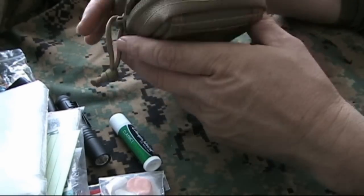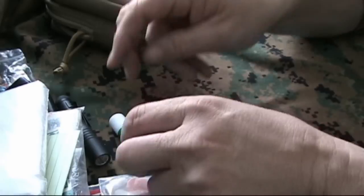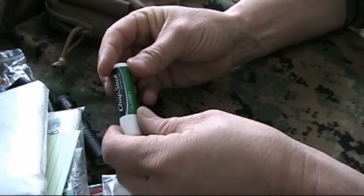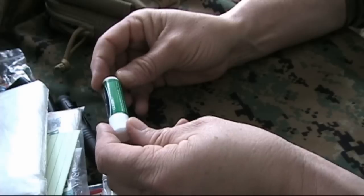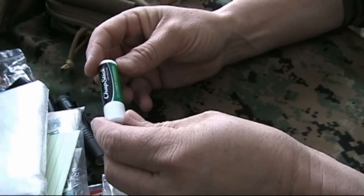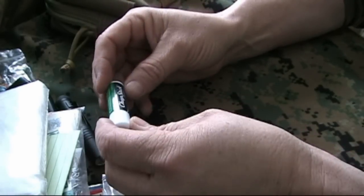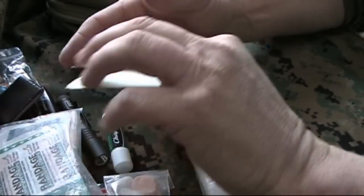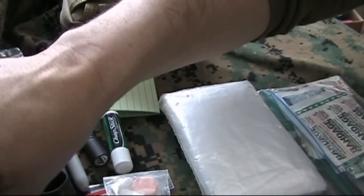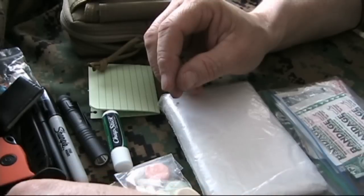Last but not least, some ChapStick. ChapStick has multiple purposes: it can help with fire-keeping, keeping your tinder going. It also keeps you from getting dry and split lips whether you're out in the heat and sun or in extreme cold and wind. This happens to be the spearmint type so it has a little flavor to it. So there you go — that is my personal survival kit in a nutshell.